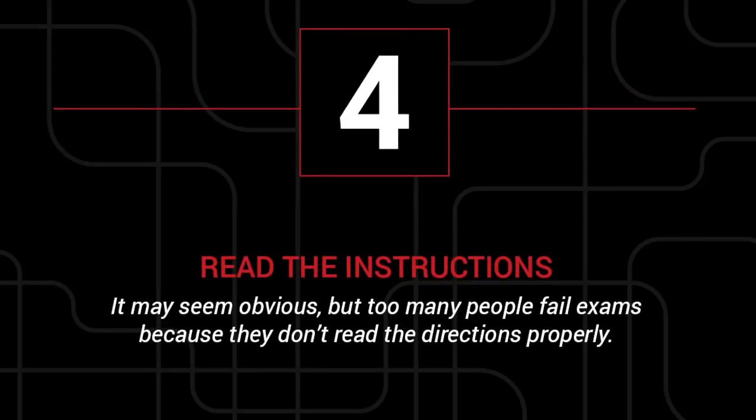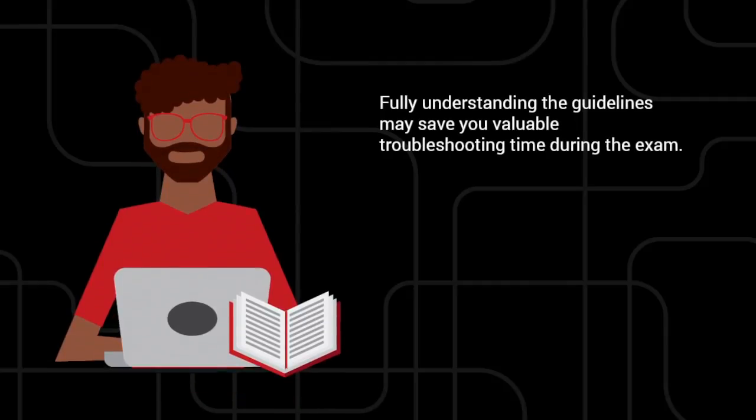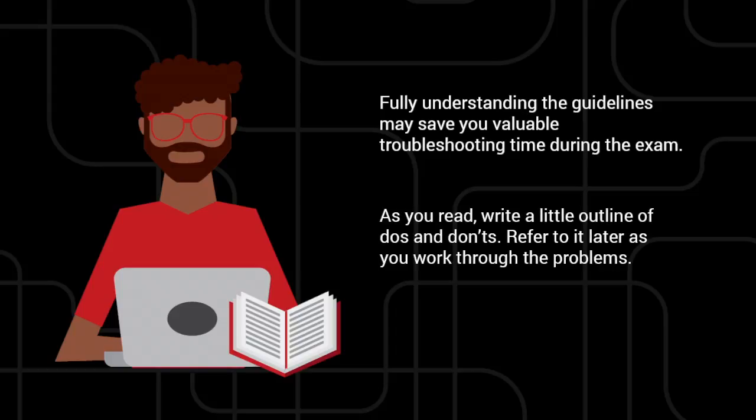4. Read the instructions. It may seem obvious, but too many people end up failing their exam because they didn't take the time to properly read the directions. Fully understanding the guidelines may save you valuable troubleshooting time during the exam. As you read, write a little outline of do's and don'ts. Refer to it later as you work through the problems.